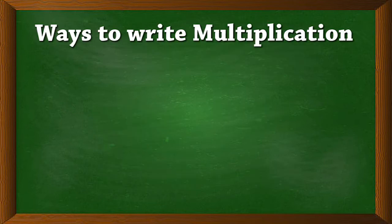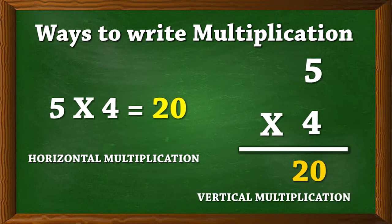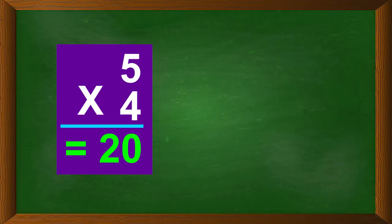Now let's see the ways to write multiplication. This is called horizontal multiplication, and this is called vertical multiplication. Are you getting the power of multiplication? The numbers in our multiplication problems have special names. The numbers we are multiplying are called factors, and the answer is called the product.